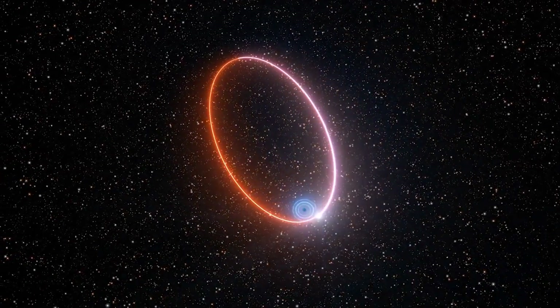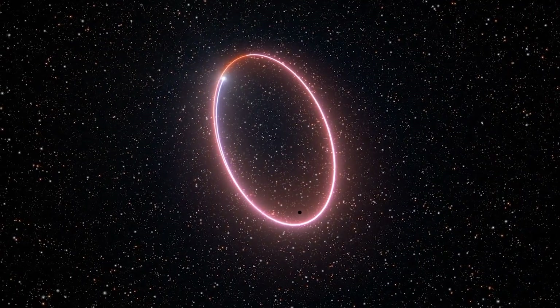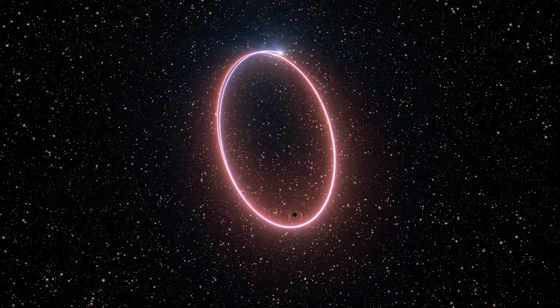The black hole at the center of our galaxy is being circled by a bubble of gas traveling at a mind-blowing 30% the speed of light. Finding the bubble, which lasted barely a few hours, may help explain how black holes function.